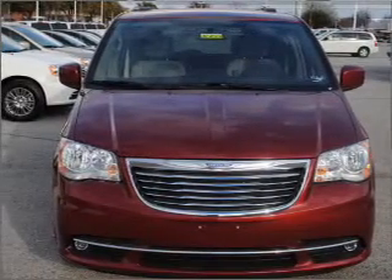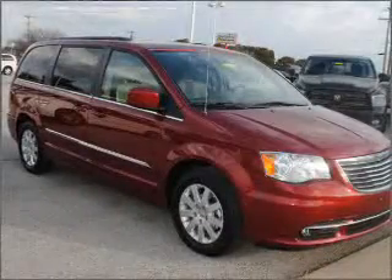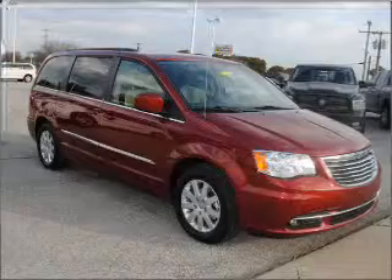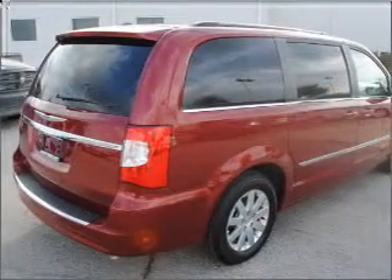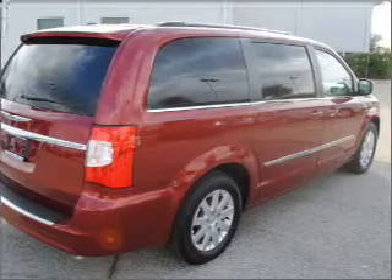With a solid six-cylinder engine connected to a smooth-shifting automatic transmission, premium wheels lend a distinctive appearance. You will appreciate the safety feature of anti-lock brakes. Indulge in the comfort of heated seats. Power and reliability are a great combination — this vehicle has both.